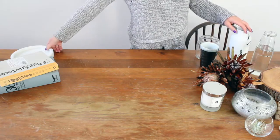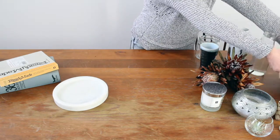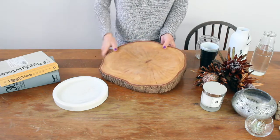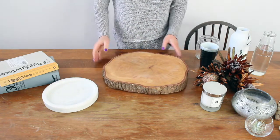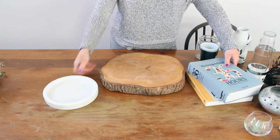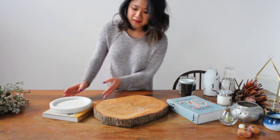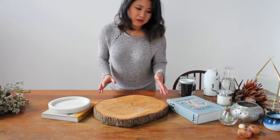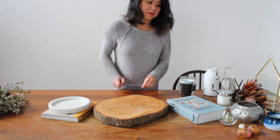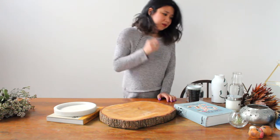To begin, start out with your flat objects first — a beautiful tray, a table runner, or a piece of fabric. In my case I'm starting with this beautiful wooden board that has a bit of sentimental value because it was made by one of my friends. Once you're generally happy with how that looks, start adding your other items. Don't forget you can keep editing as you go, so if you're not happy with something, just take it out.